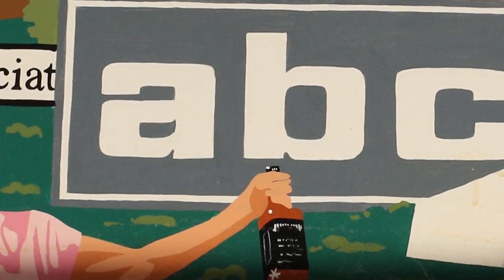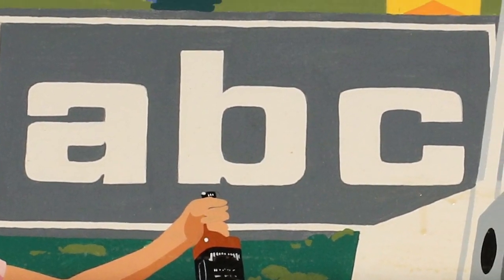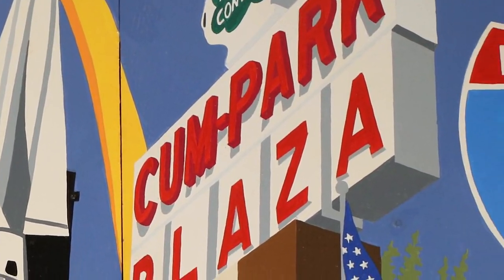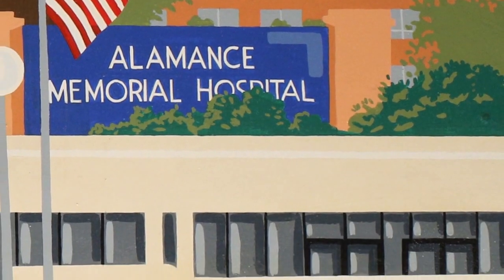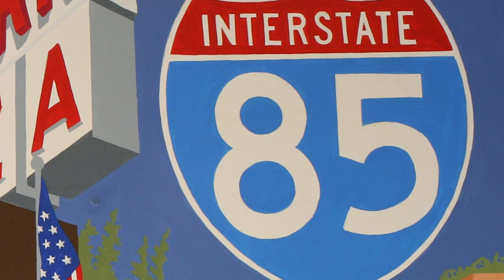Also during this decade, Burlington saw many changes. Most notably, state ABC stores began selling alcohol in Burlington, and the golden arches of McDonald's brought fast food to town. The city saw many openings, with Cumpark Plaza expanding shopping opportunities, Alamance Memorial Hospital, and the opening of the city's new municipal building downtown. The dual lane Highway 70 south of the city became Interstate 85.